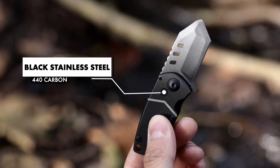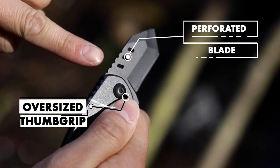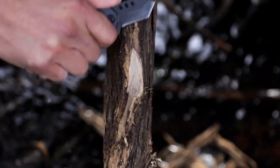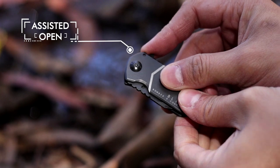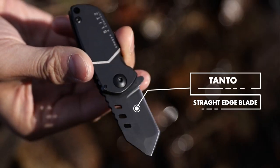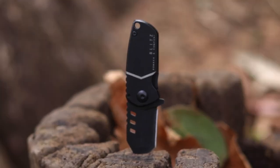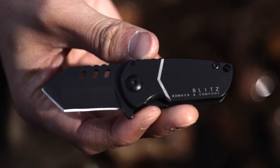the Blitz is constructed with 440 carbon black stainless steel. This stocky, compact knife is a tiny monster, small enough to carry in a coin pocket, but sturdy enough to take on any task you might throw at it. And like every knife in the company's B-2 collection, the Blitz Straight Edge comes with a full lifetime warranty and is engineered to withstand years and years of heavy use.